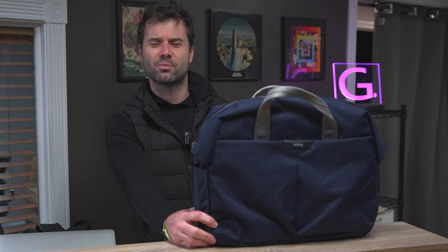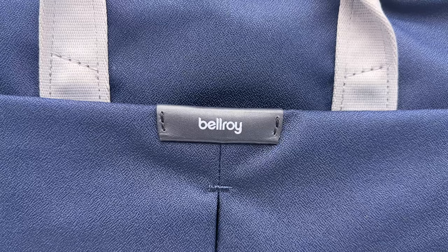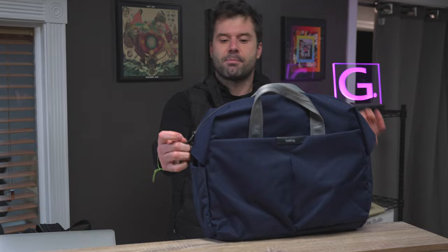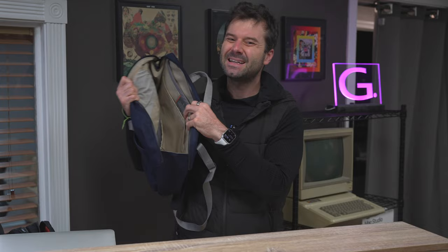That is by no means knocking the Mystery Ranch bag — I really do love it — but it is just something I noticed when using it. Before we get to the inside of the Bellroy, I also want to note the nice decorative Bellroy leather patch on the front. The Mystery Ranch has three zippers: two main pockets and an expandable zipper that brings it up to 22 liters. The Bellroy only has one main compartment, which I actually kind of prefer — I always found myself losing stuff and not figuring out which pocket was where with the Mystery Ranch.